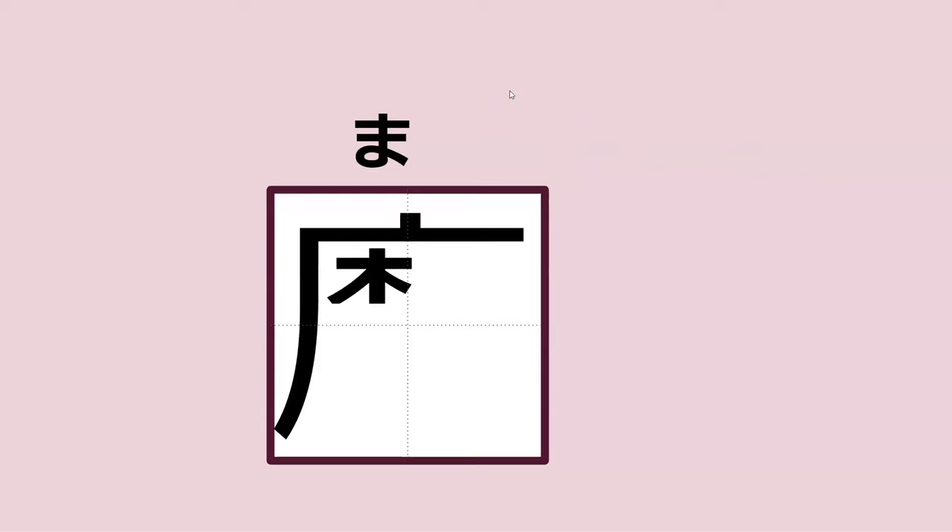Can you read this for me? Subayaku. So this isn't a verb — any guesses what kind of thing this might be? It is an adverb. Subayaku means swiftly.